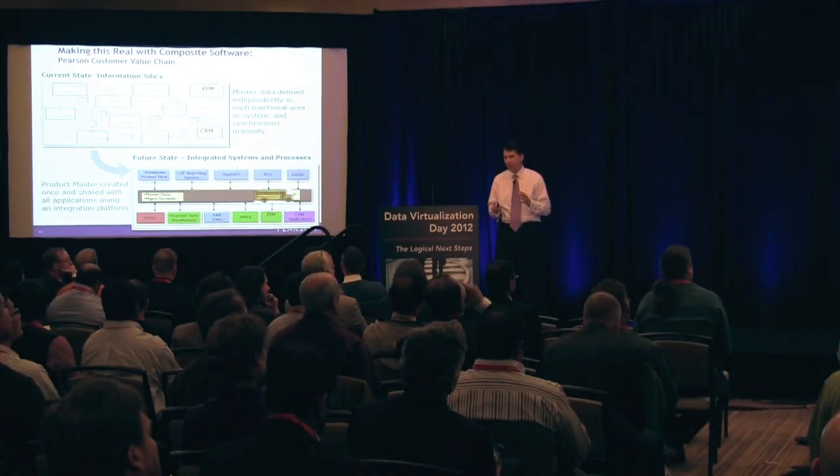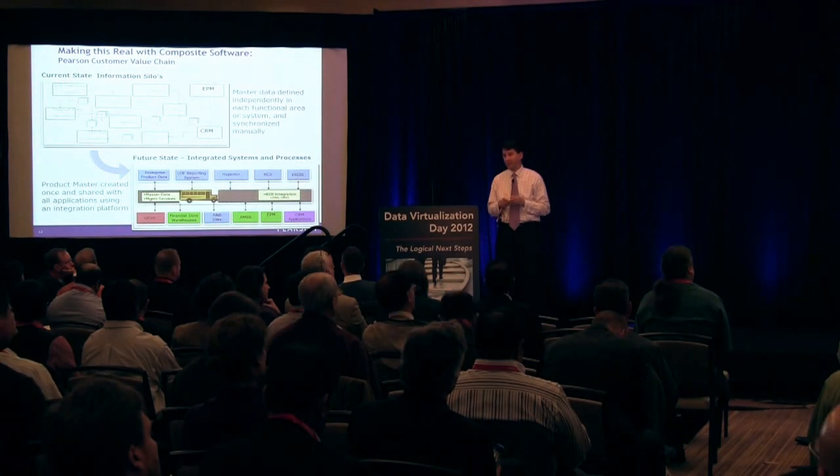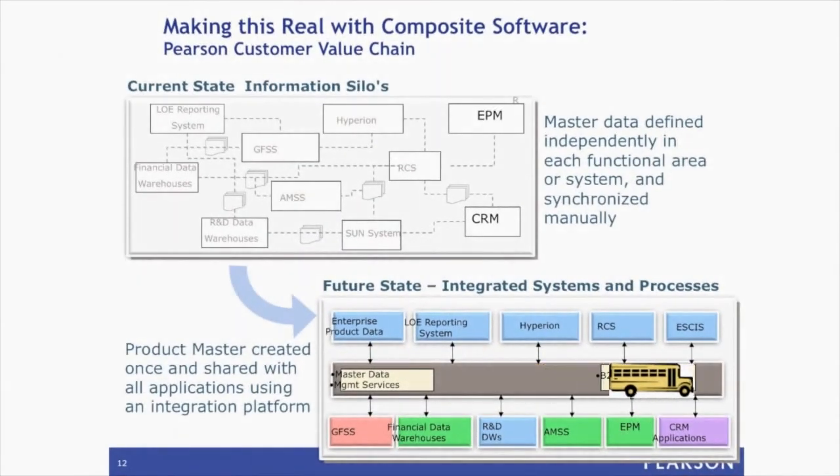If you look at our environment, we're really using composite software as an abstraction layer to mask the complexities of where customer information sits in our environment today, and creating a reusable set of business services and components that can be leveraged across many different applications over time.